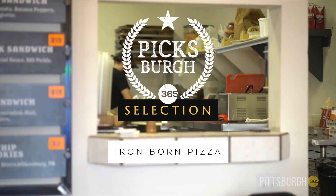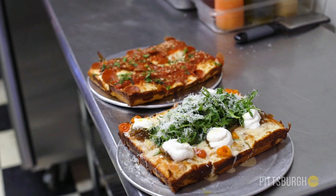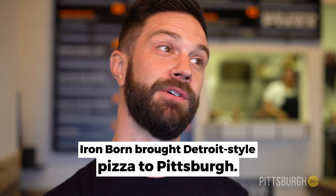I ate Detroit-style pizza in Colorado, and I remember thinking, how does Pittsburgh not know what Detroit-style pizza is? We've got to bring it back home, because Pittsburghers don't know that style of pizza.